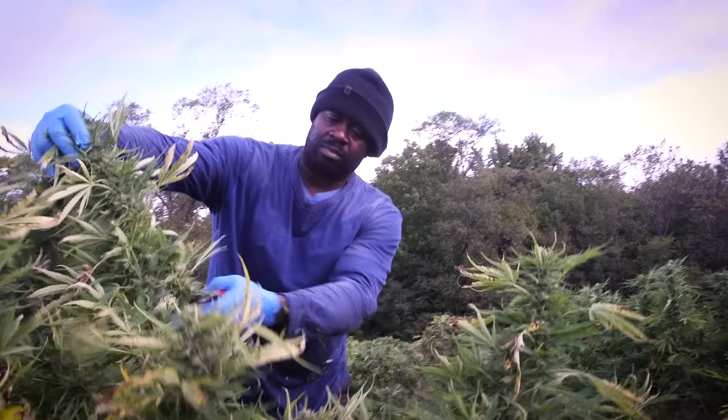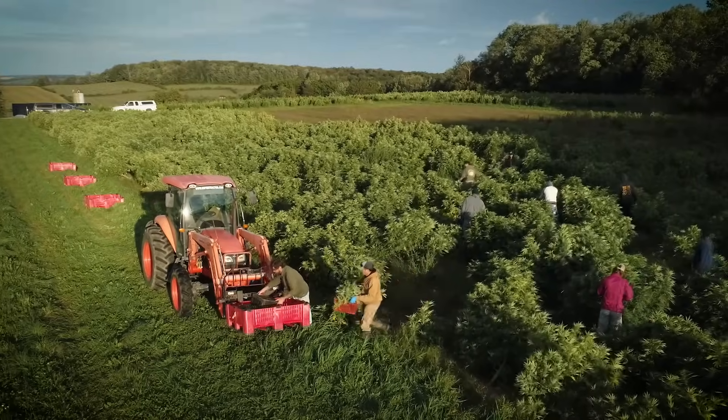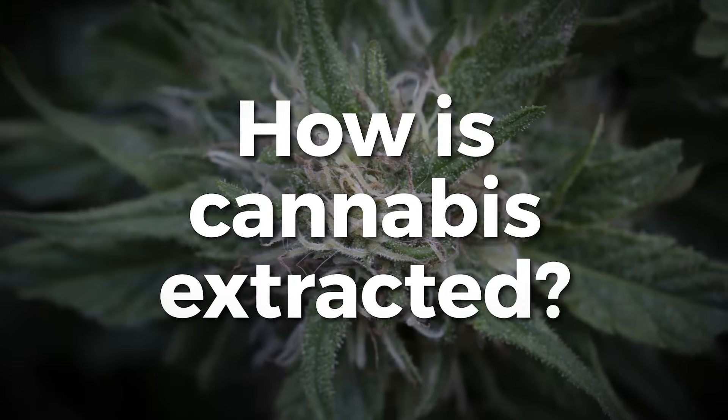In our process we focus on using the buds, where most of the cannabinoids are within the flower of the plant, and we also use the leaves — but the sticks and stems aren't really useful for extracting cannabinoids. In order to extract CBD from the plants we first have to dry them. We hand-harvest every single plant and then hang-dry them in our barns. It takes about ten days to two weeks to slowly dry and cure those cannabinoids, because cannabinoids and terpenes are highly volatile — meaning when they're disturbed or heat is applied, they will dissipate.